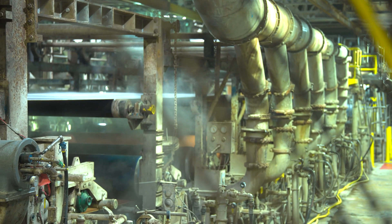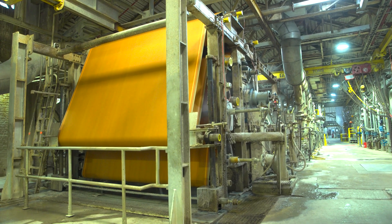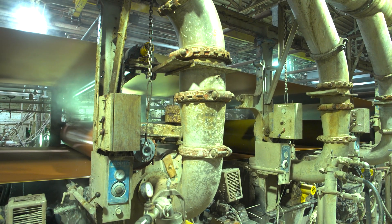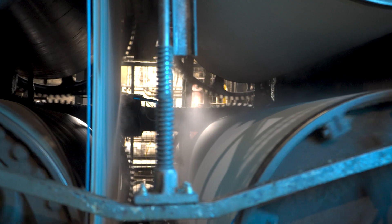The K3 paper machine started operations in the early 1920s. K3 has been upgraded over the years to meet quality and production demands and largely produces higher caliper board grades. K3 is an eight-ply cylinder machine that produces 350 tons of coated recycled board per day at speeds up to 650 feet per minute.